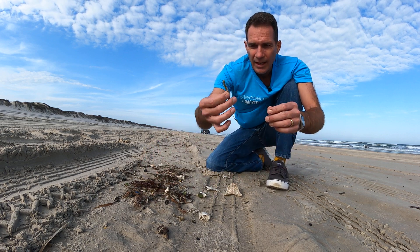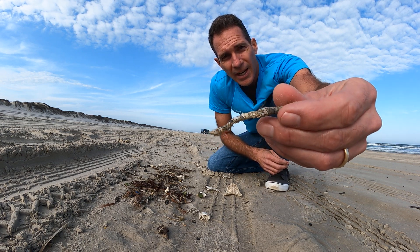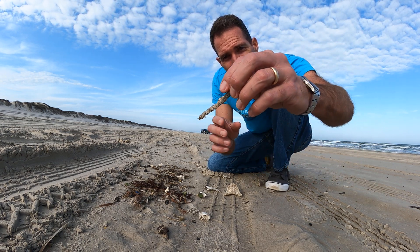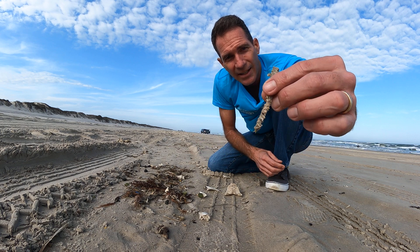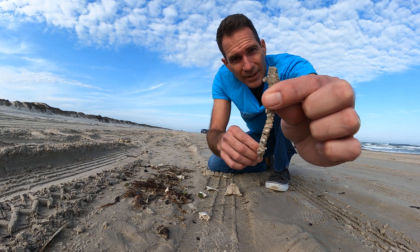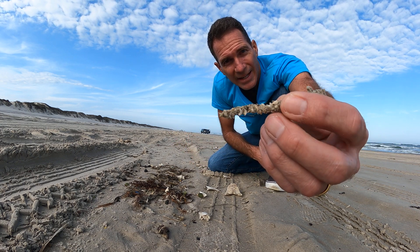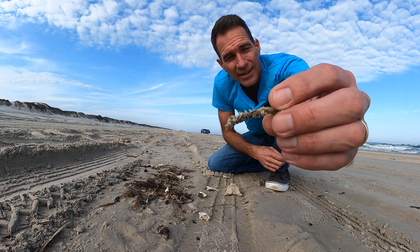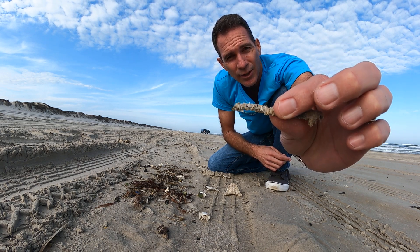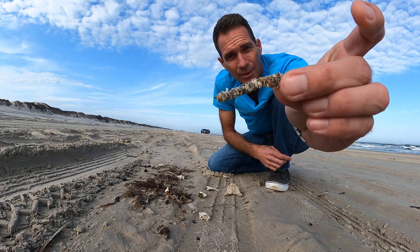Tube worms — you've heard me talk about these before. These actually stick down in the sand and stick up about this much, so at really low tides you could see them, especially up in the bays. This is just the casing of a tube worm — they put shells around there to protect themselves.